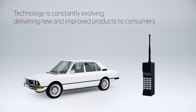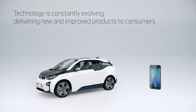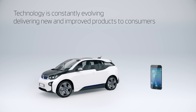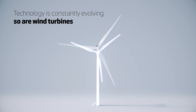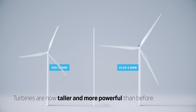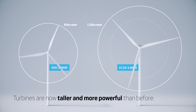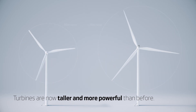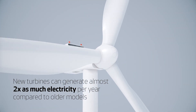Turbine technology is constantly evolving, just like new cars and mobile phones. New wind turbines are much more powerful and efficient than older models. New wind turbines are taller, with longer blades and higher hubs. The latest onshore wind turbine can produce almost twice as much electricity each year than one installed just 10 years ago.